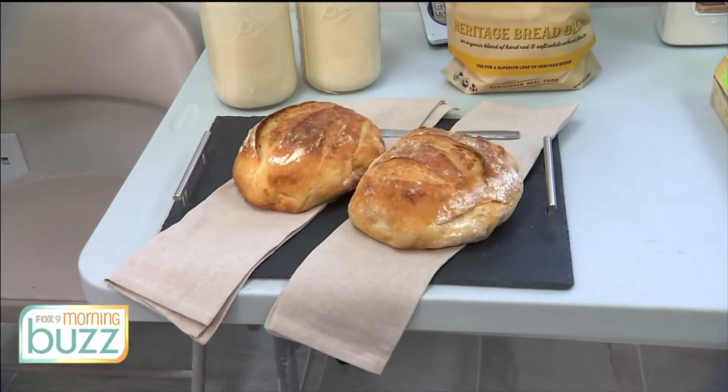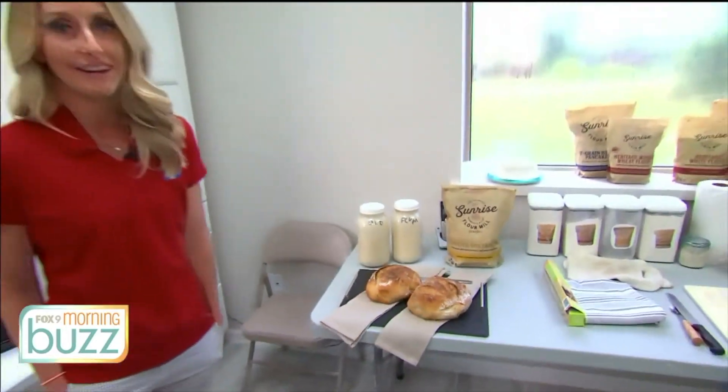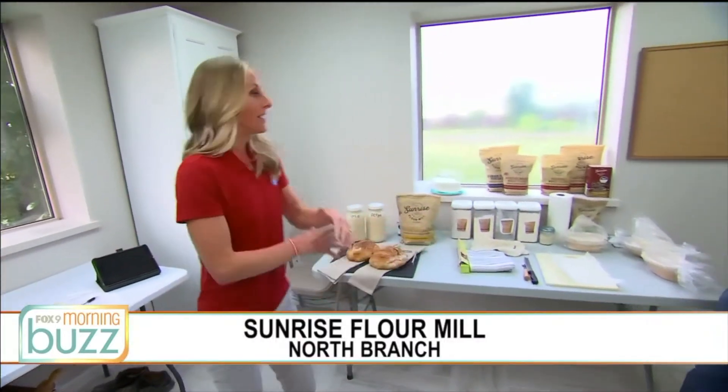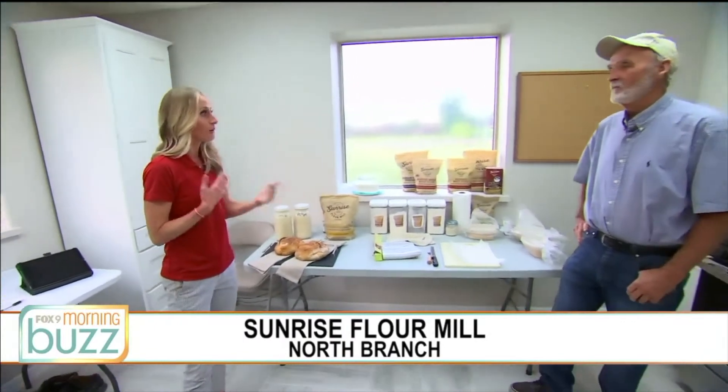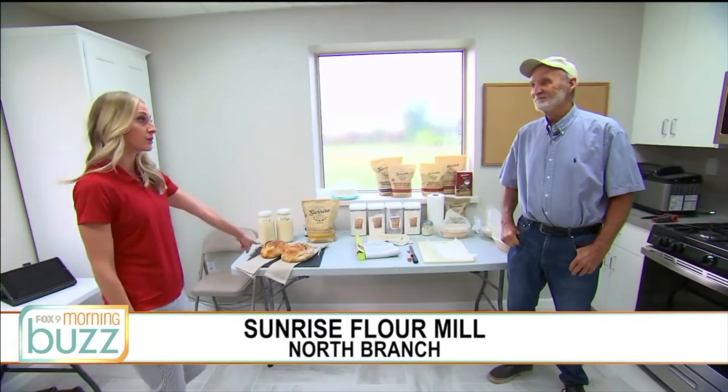We've spent the entire morning at Sunrise Flour Mill, and we haven't showed you bread yet. So we thought this is the time — you've got to see the baked goods and the results of all this. We're in the break room, which is also kind of their test kitchen, and we're with Daryl Glanville. You and your wife started Sunrise Flour, and we've been talking about your search for the perfect bread. So it makes sense that we're here talking about sourdough particularly.